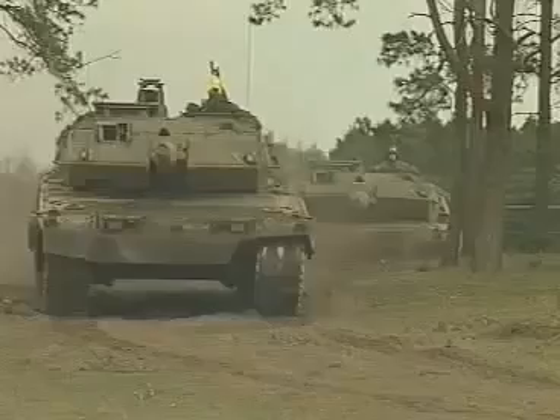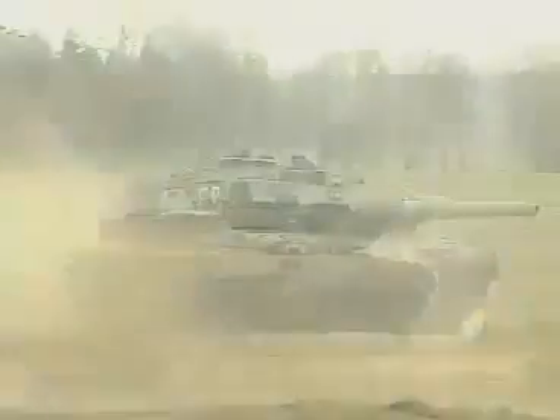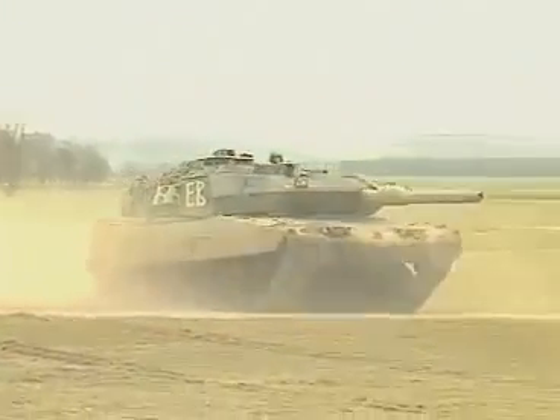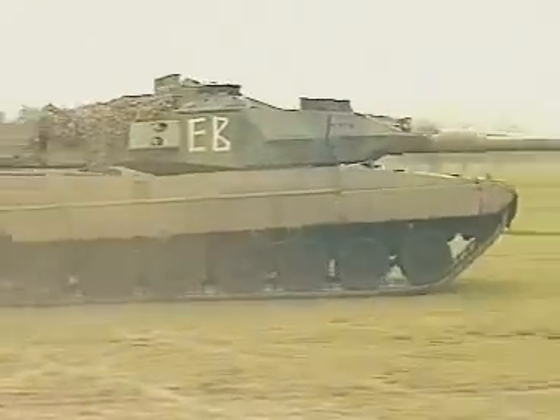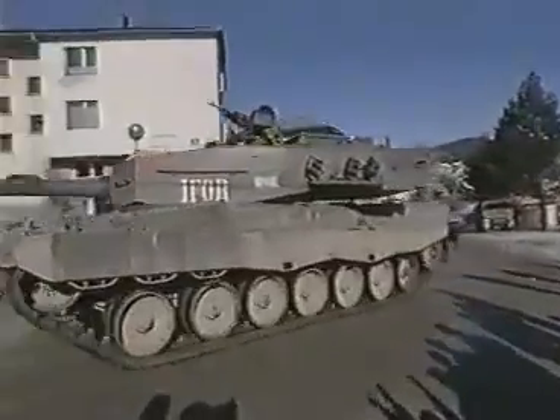From the northernmost point of Sweden to the south of Spain, the Leopard 2 is proving its value in the tough day-to-day service use of the land forces in differing climatic and terrain conditions, including multinational peacekeeping missions.